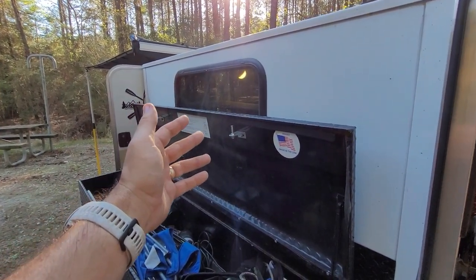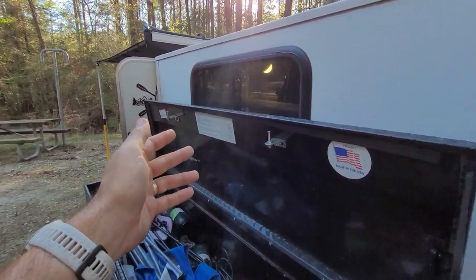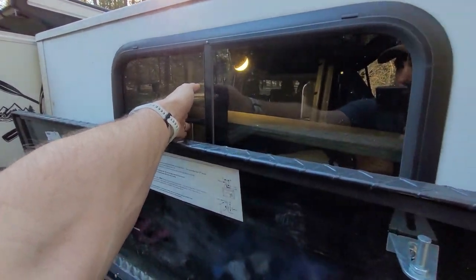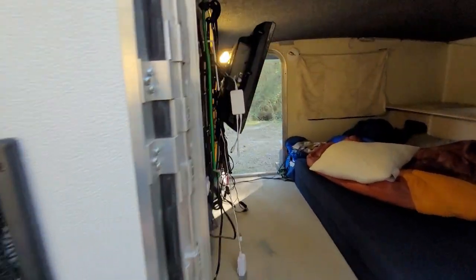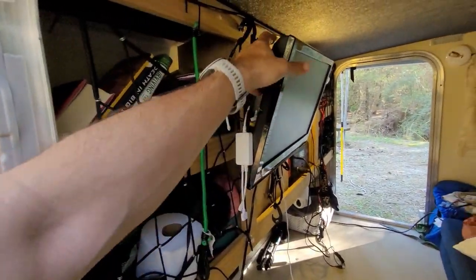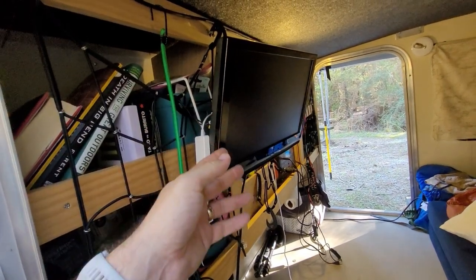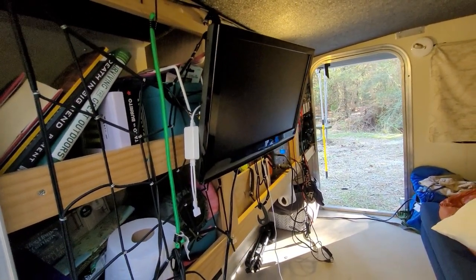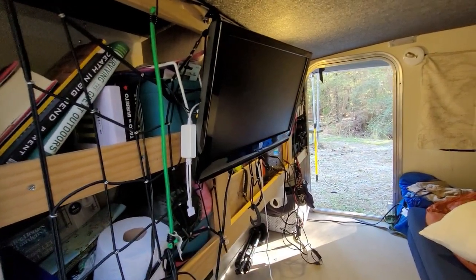The reason I got the front window instead of a built-in AC is first that this trailer came already built with a front window, and second because I'm off-grid most of the time I just didn't see the point of a built-in AC. I also have a TV mounted inside, though I don't use it off-grid — it's just for when I'm camping at a campground.